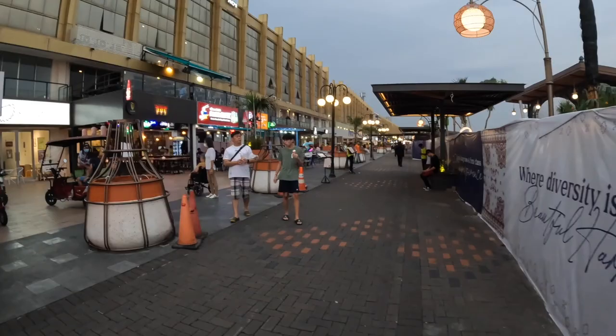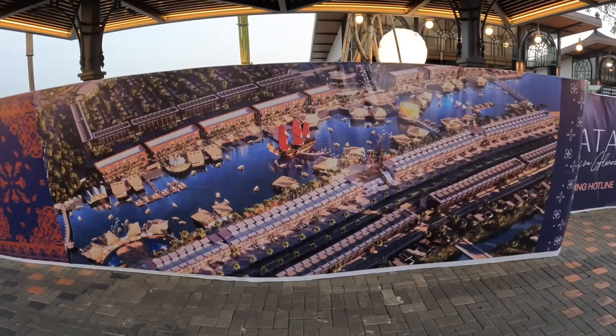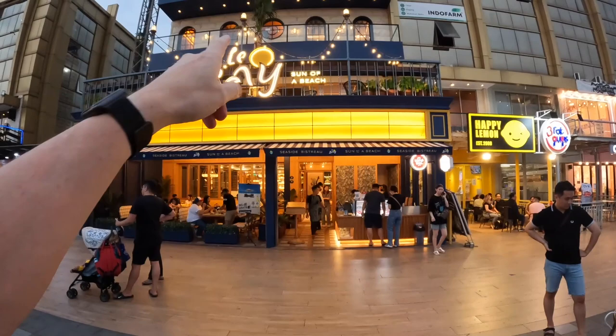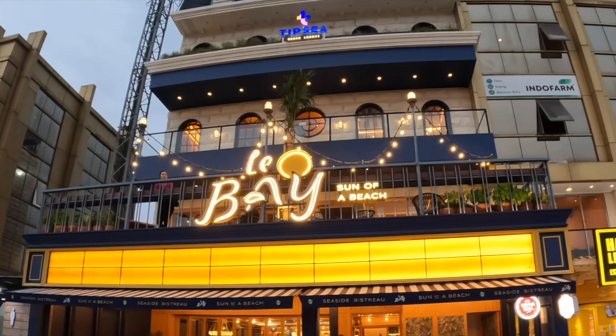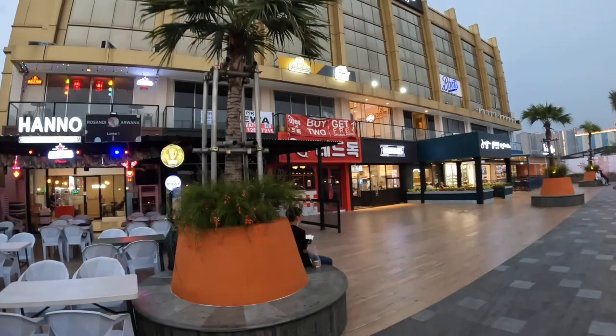There are just literally endless places to get food. This is what it could look like when it's all finished — that will look good. There are restaurants with really good names: Son of a Beach and Tipsy Beach Lounge. This is the happening part — you can get your Bintang beer, ice cream, there's even a Boots.